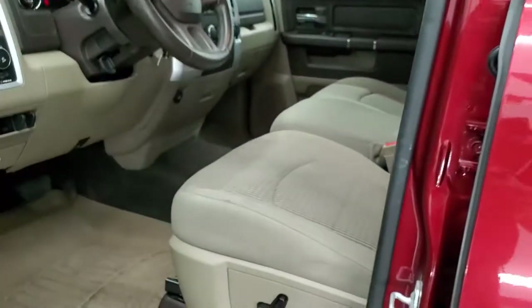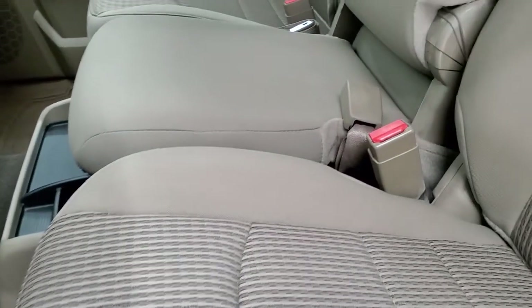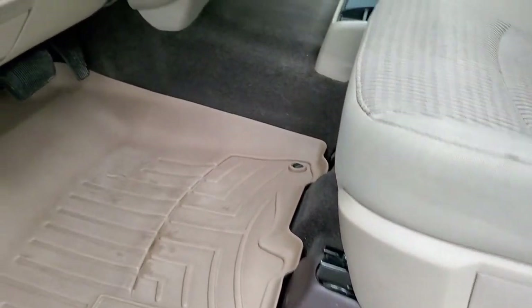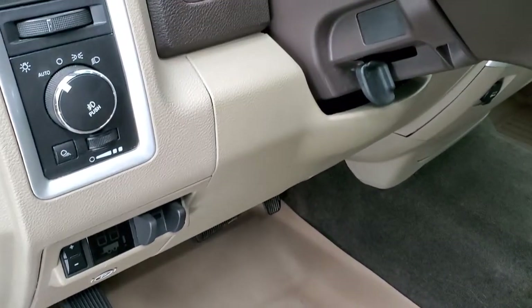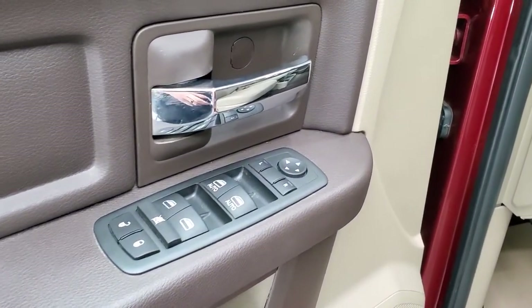Inside, the Bighorn package gives you the tan cloth interior. There are no rips or tears on those seats — very nice condition. Power driver's seat. We have WeatherTech floor mats throughout. Factory brake controller, auto headlamps, power windows, power locks and power mirrors.